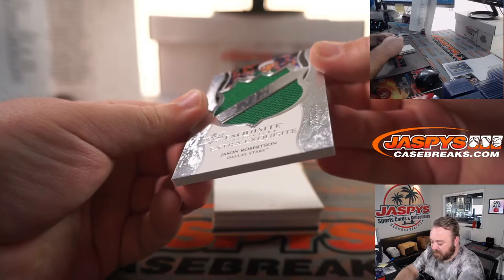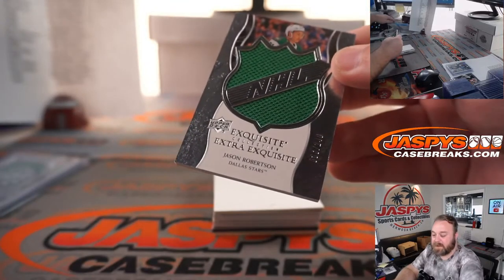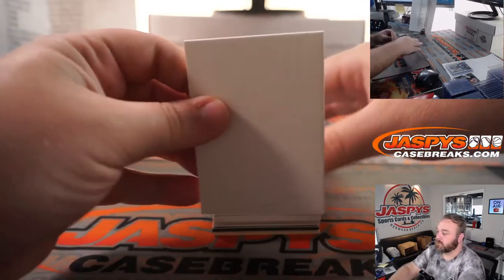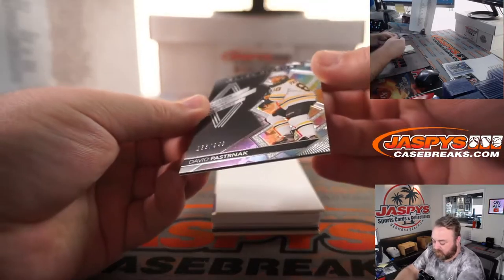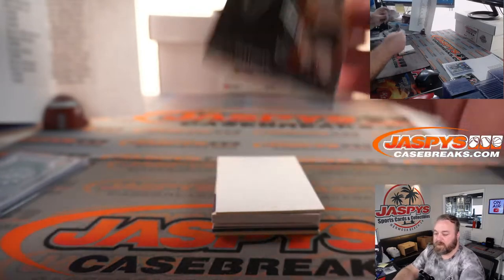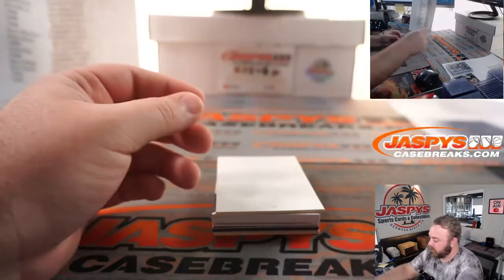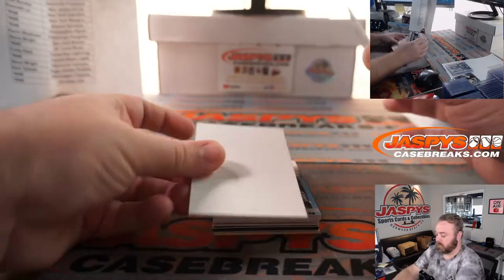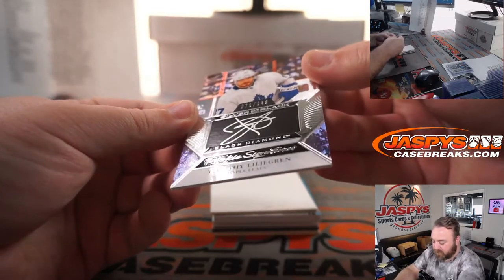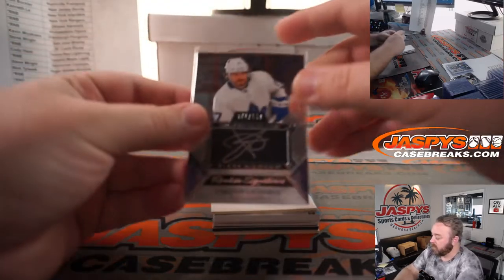Jason Robertson again for the Dallas Stars, 36 out of 149 — Dallas Stars, David Rodriguez. David Pastrnak, 188 out of 349 for the Boston Bruins, spot 8 on the random number block, Travis Dow. Silver Ink auto, Timothy Liljgren for the Maple Leafs, 71 out of 149 — Toronto Maple Leafs, random number block, spot 1, Carolyn Lammy.